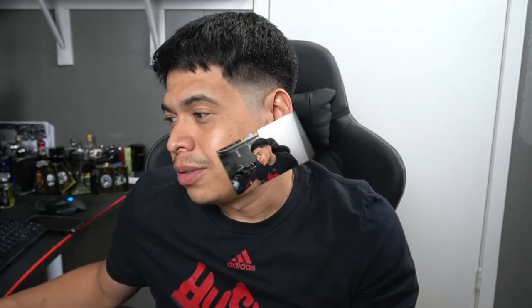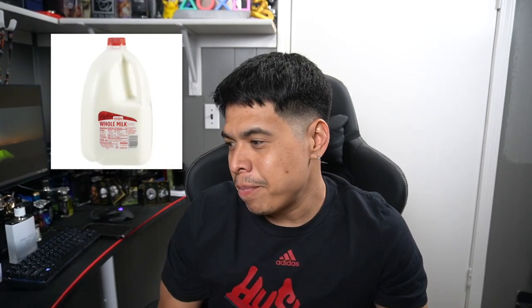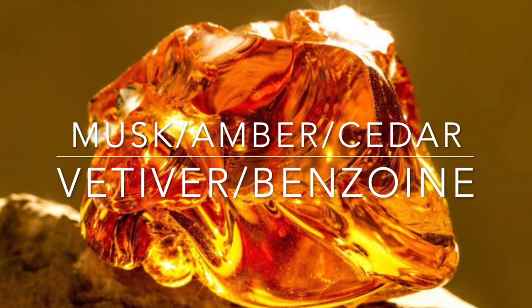Alright, I guess top notes has apple and sage — you do pick up a little bit of the apple. Middle notes has milk, heliotrope, lily of the valley, jasmine, and violet. And then base notes has musk, amber, cedar, vetiver, and benzoin.